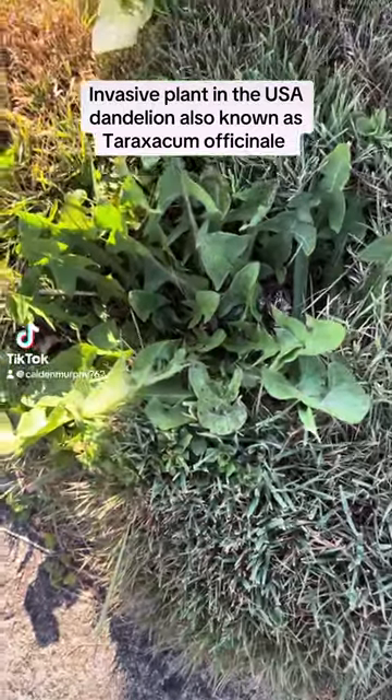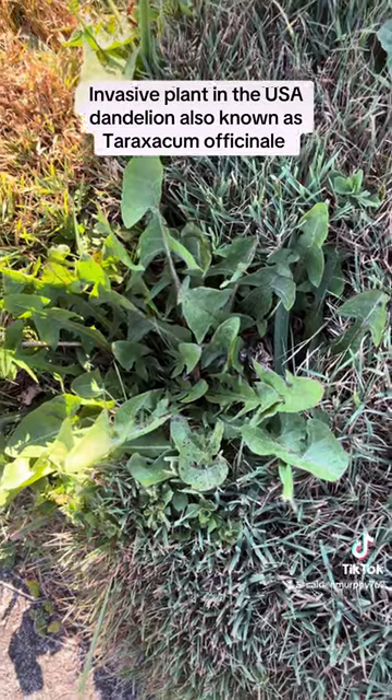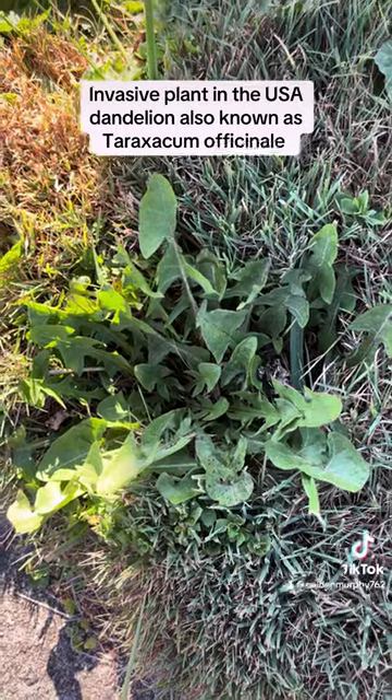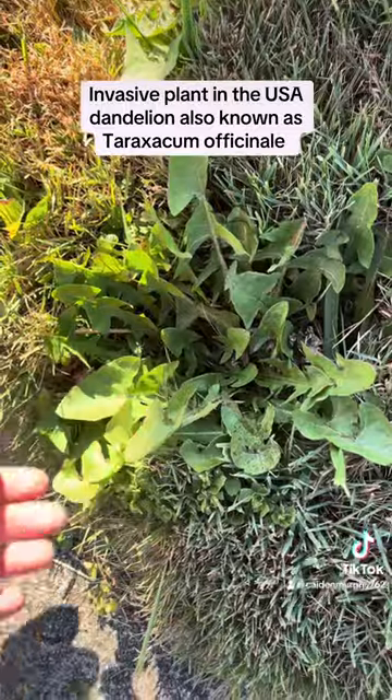This plant right here is invasive in the USA. This is Taraxacum officinale, also known as a dandelion. These are from Europe and Asia, and they were brought here for medicinal reasons. They're very invasive here and spread like crazy.